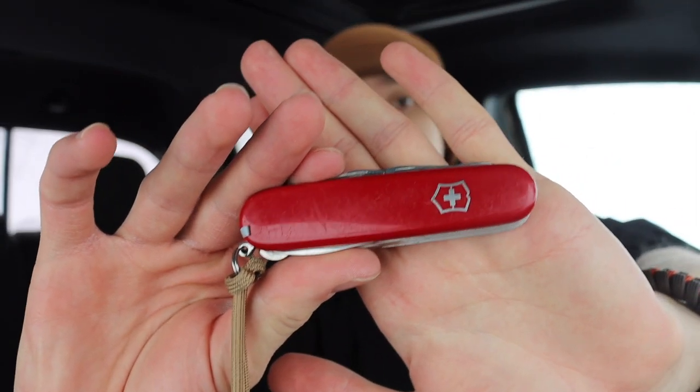Similar to my top bushcrafting knife videos, starting off, the first knife is the Victorinox Ranger, and this is my top pick for survival. In my bushcrafting video I talked about the Victorinox Farmer, which I really like as the perfect tool set for bushcrafting, but for survival the Ranger stands out because it's a reasonably compact 91mm Victorinox that you're likely to actually carry on you.